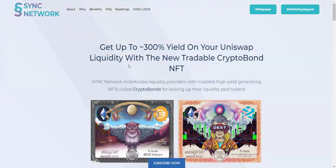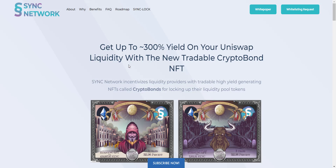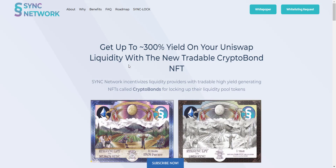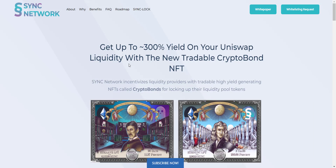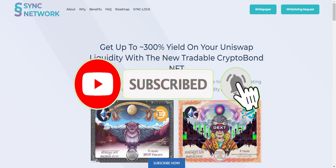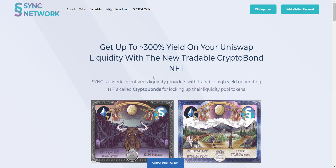Hey, what's going on YouTube, I am Prime Investors back with another hot crypto project. Today we are going to check Sync Network project. Related links you will get in the video description so you can check them all one by one. Before we start, if you're new to the channel please make sure to subscribe and hit the bell icon so you won't miss any updates from Prime Investors.